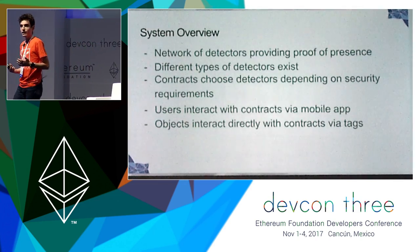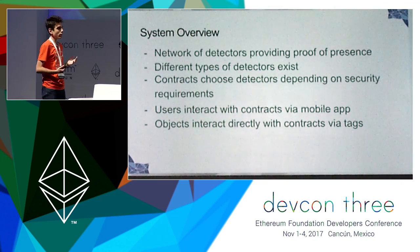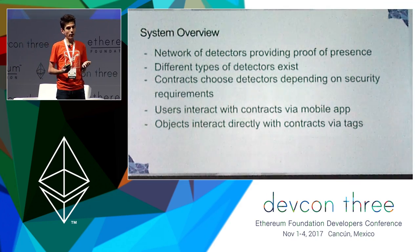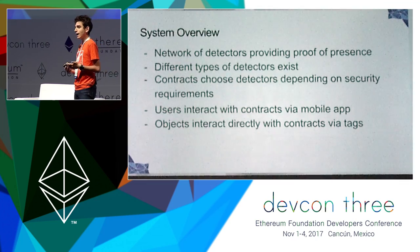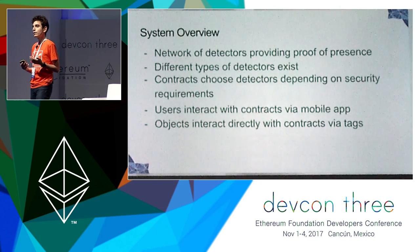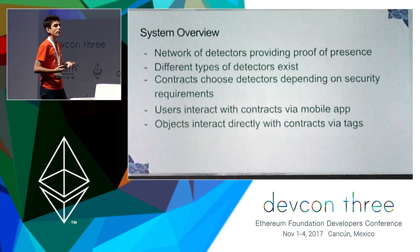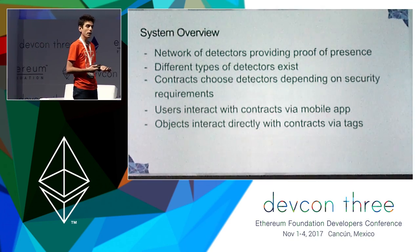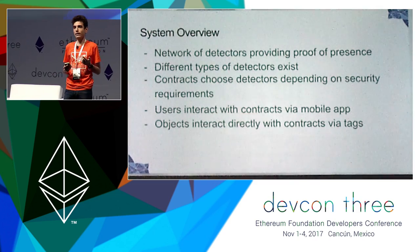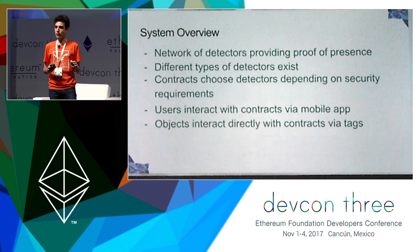About the generic system overview: C-Corka is a network of detectors that aims to provide proof of presence for decentralized applications. We can have different types of detectors, and contracts can choose the detector depending on their own security requirements. A user can interact with a contract via the use of the mobile app, and the most exciting thing would be for objects to directly interact with a contract through the use of small chips that we call tags.